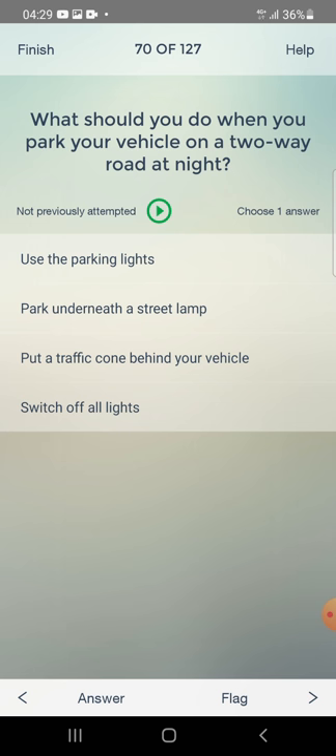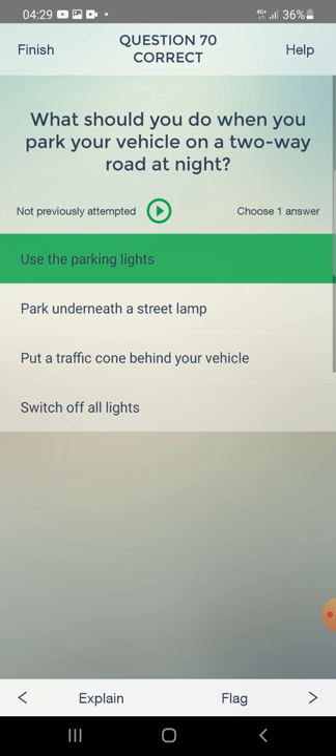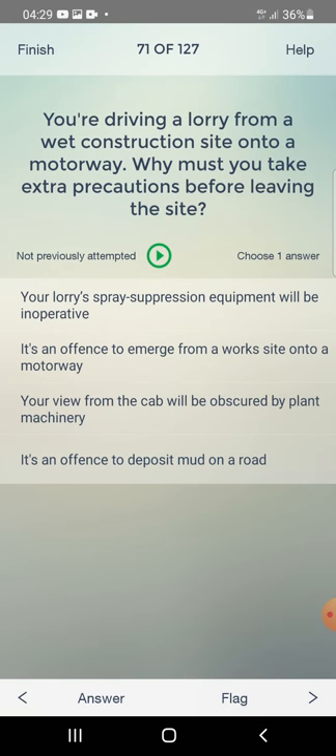What should you do when you park your vehicle on a two-way road at night? Use the parking lights — yes, that's correct.